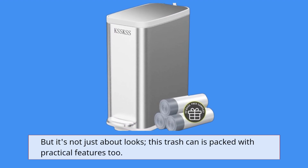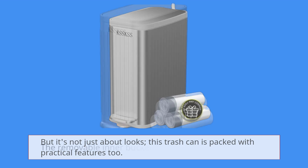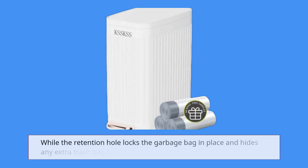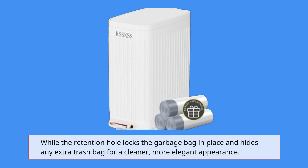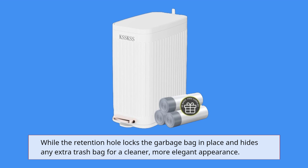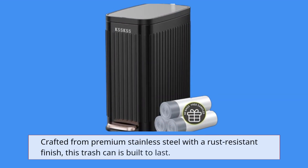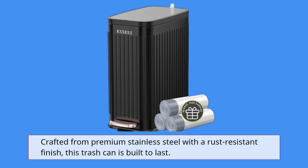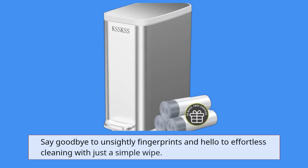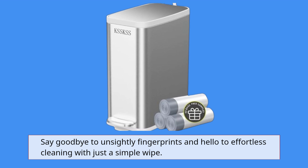But it's not just about looks — this trash can is packed with practical features too. The removable inner bucket streamlines waste disposal, while the retention hole locks the garbage bag in place and hides any extra trash bags for a cleaner, more elegant appearance. Crafted from premium stainless steel with a rust-resistant finish, this trash can is built to last. Say goodbye to unsightly fingerprints and hello to effortless cleaning with just a simple wipe.